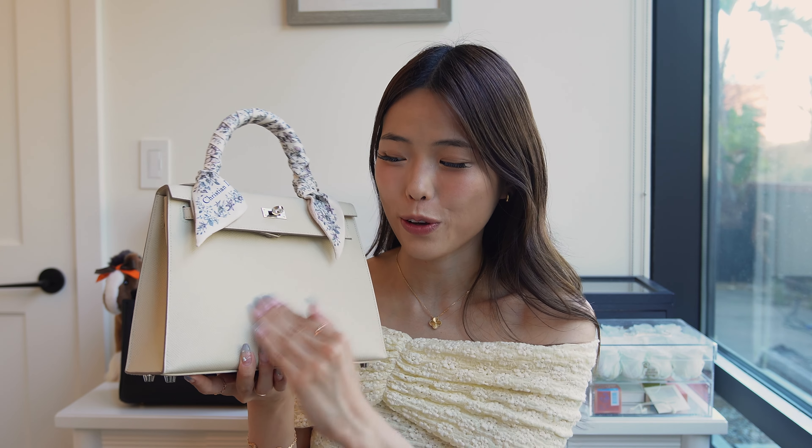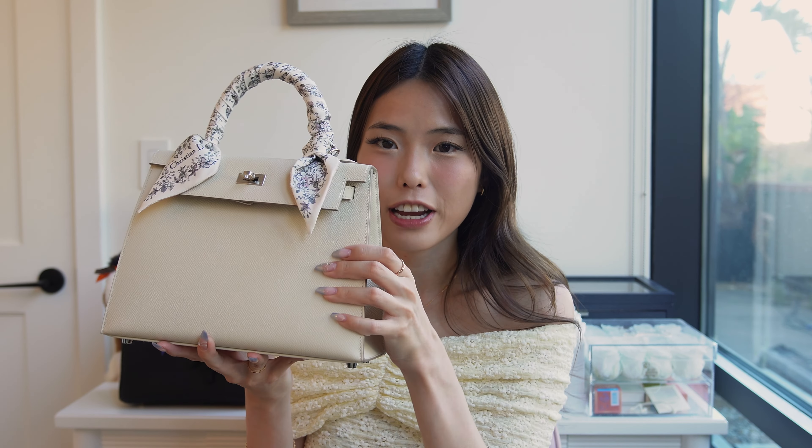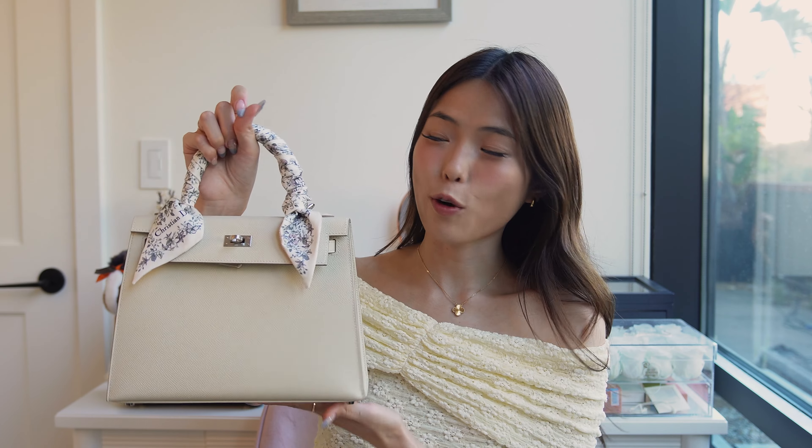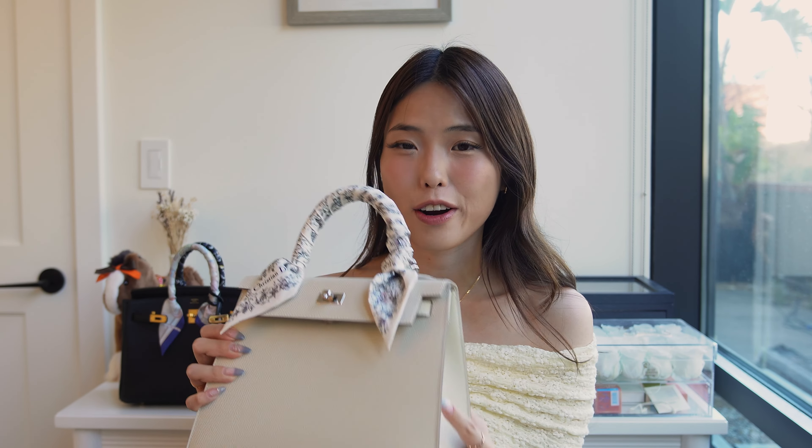Starting with Kelly pros: definitely the leather and structure. Epsom is just very durable — I can scratch my fingernails across the surface with no worry of leaving a mark. The Sellier style is hard and structured, so I'm never worried about carrying my Kelly 25 into crowds the way I am with my Birkin. And another pro is the large handle drop — it's super easy to get your arm in regardless of what you're wearing, and you can wear the bag in hand, on the crook of your arm, or over your shoulder.